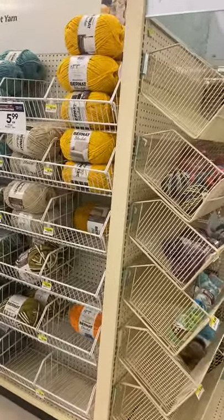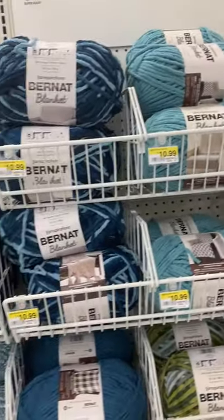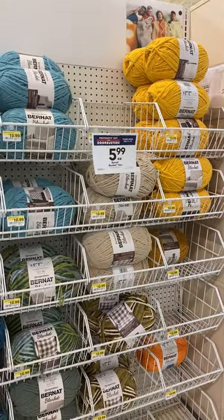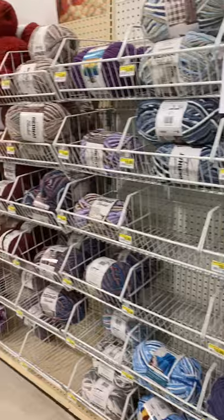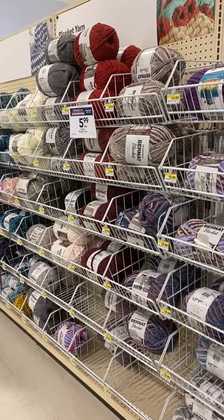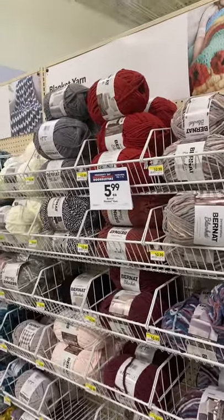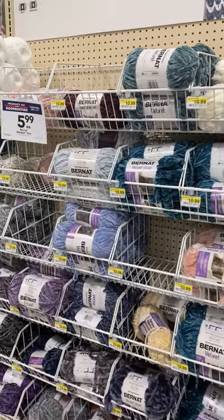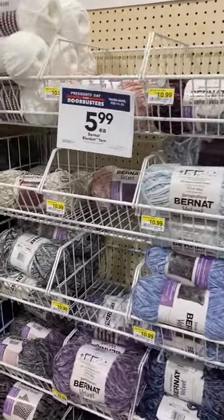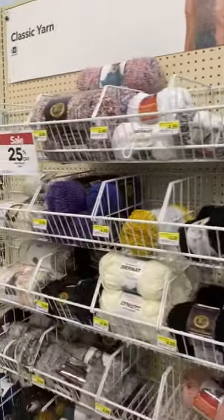Also, Bernat is on sale here at Joann's. I feel like people don't give Joann's enough props on their yarn sale — I just think they have some great yarn on sale. And I've already got my yarn from Michael's, but to me Michael's sales just aren't really sales, because I've been spoiled by Hobby Lobby with the clearance section.